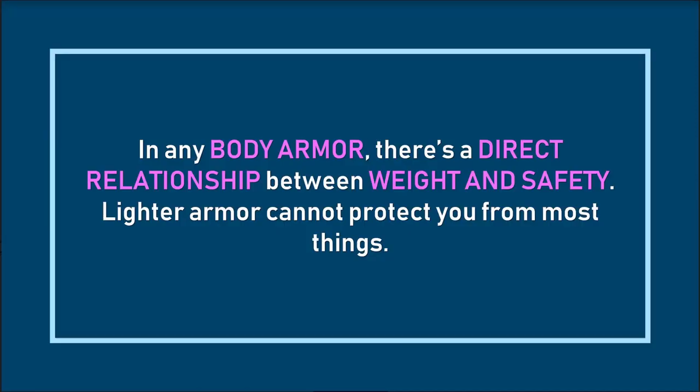There were definitely some negatives to medieval armor. The chainmail was about 30 pounds, which is pretty heavy, and the full armor body suit was like 60 pounds. Just remember that in any body armor there's an unbroken direct relationship between weight and safety.